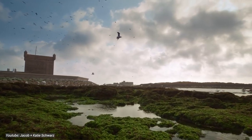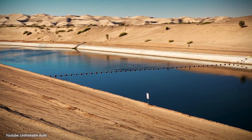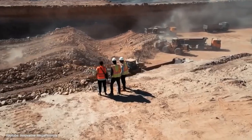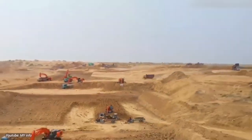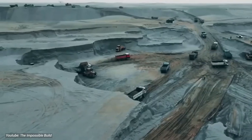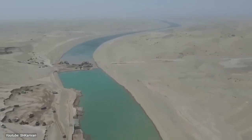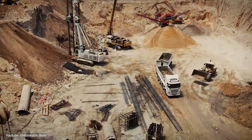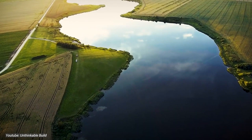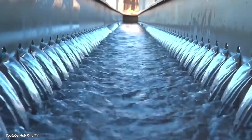Prepare to witness nature's most audacious makeover as Saudi Arabia unveils the world's largest desert river. Saudi Arabia's water project is a colossal undertaking, spanning 12,000 km across the desert landscape. This ambitious endeavor aims to combat water scarcity by creating the world's largest artificial river system, utilizing cutting-edge technologies such as solar-powered desalination. The project will transport water from coastal regions to inland regions, revolutionizing water management.